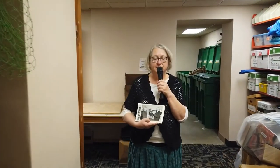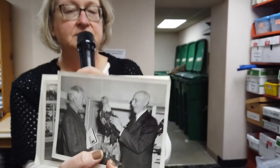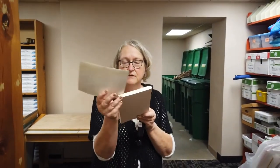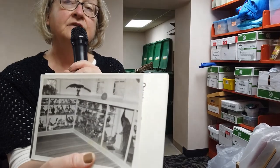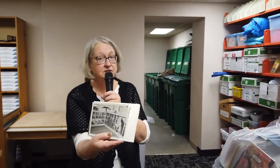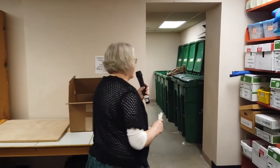Somewhere in the basement of the library was the Jaeger bird collection. Here's a picture of Mr. Jaeger showing an eagle that he had taxidermied, along with pictures of his whole collection of birds. If you go to the Owatonna Senior High School you'll still see some of these birds in the science rooms, so they are still around.